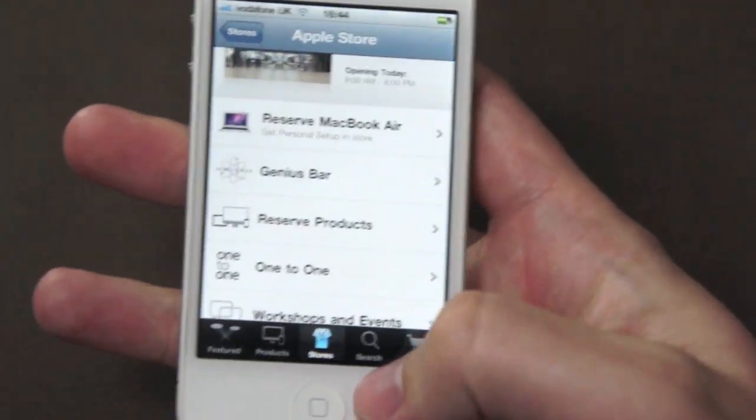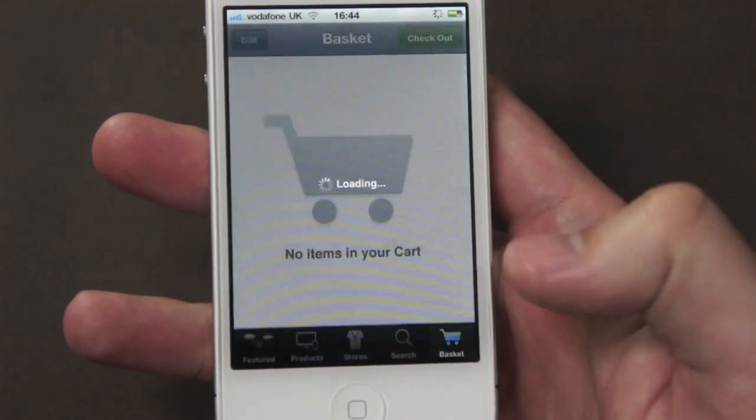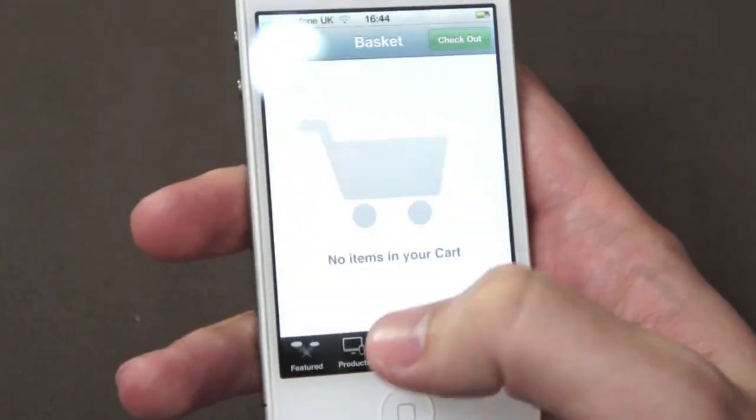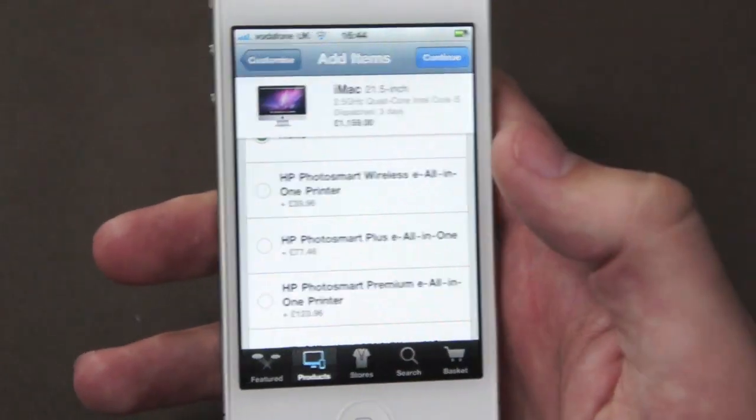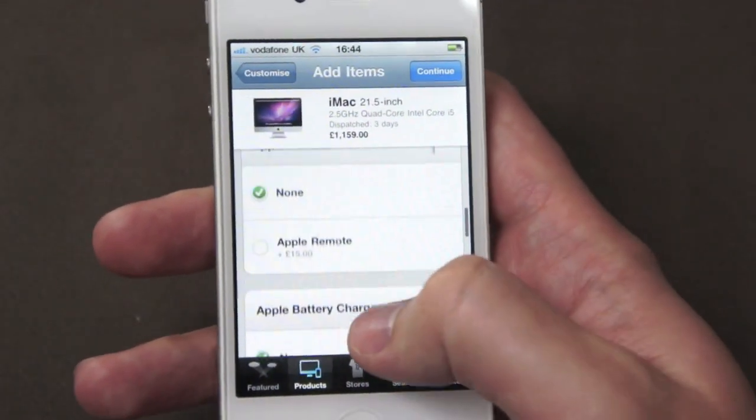That's just the quick overview. It's got the same usual stuff like searching for products, loading your basket, and it's got the featured page at the front. But the big talking point is obviously this customisation that you didn't have before.